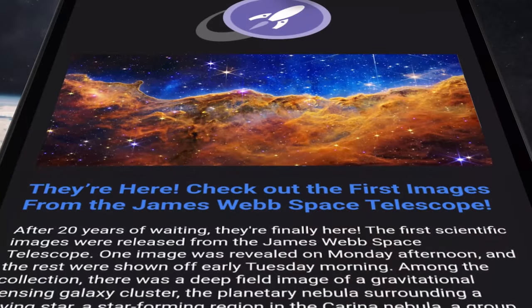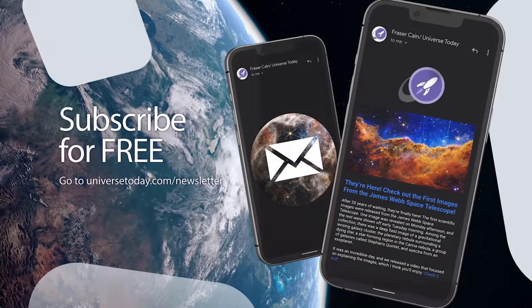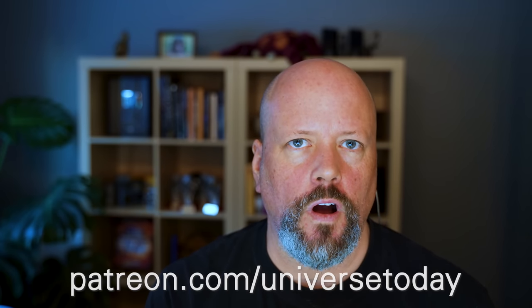You probably enjoy the videos on our YouTube channel, but did you know this is just the tip of the Universe Today iceberg? We have a website where we publish news nonstop, a weekly email newsletter that goes out to more than 55,000 people, and podcasts and other media. The best way to support us is to join our Patreon — you get advanced access to videos, behind the scenes content, and I'll remove all the ads from the Universe Today website for life. Your support allows us to remain a completely independent space news website. Join our community at patreon.com/universetoday.